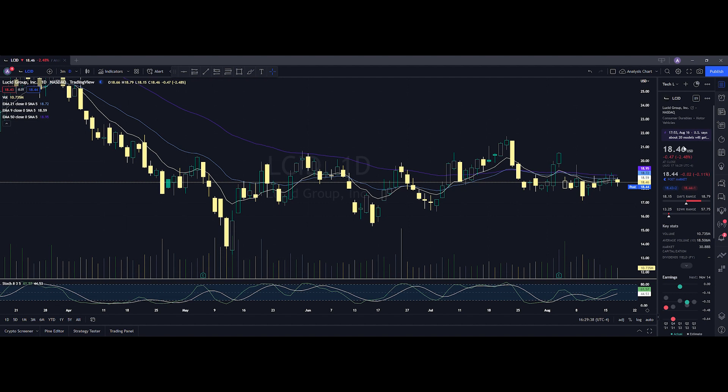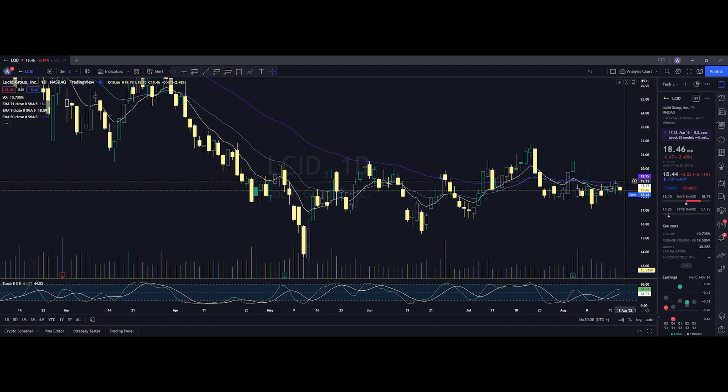Lucid ended up closing at $18.46, being down 2.48%. On the low it tested $18.15, and on the high testing $18.79. When we take a look at the volume stats on the day, we traded at 10.735 million shares and the average volume over 10 trading days is at 18.506 million shares. So we had below average volume on the day and we also saw a pullback. Looking at our daily chart, the first thing we notice is we are trading below all of our major moving averages — the 50 EMA, the 21 EMA, and the 9 EMA.